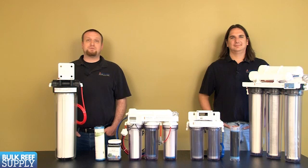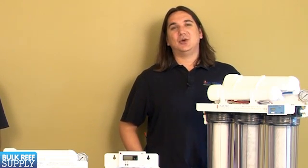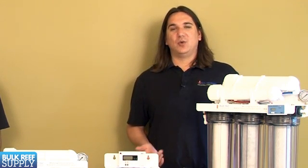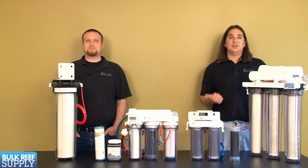This could also be a good option for someone who already owns an RO system but recently found out their city has switched to chloramines — rather than modifying your old system, you can put something like this before the entire system. That wraps up today's episode. In the next episode of the RODI series we're going to install a Water Saver 150-gallon-per-day upgrade kit. If you found this helpful, give us a thumbs up and subscribe. Thank you for watching BRStv.